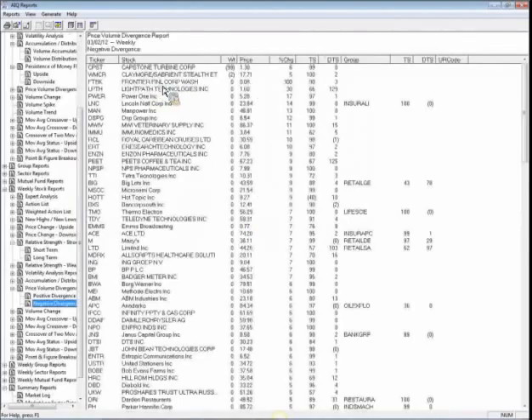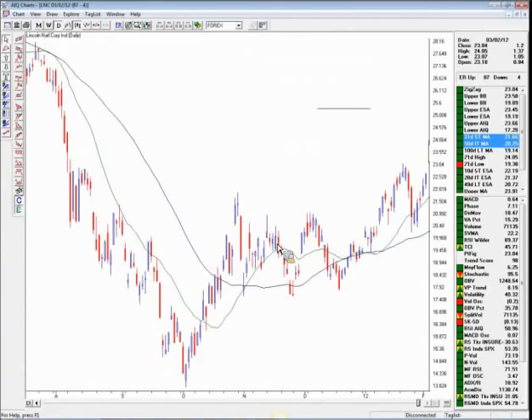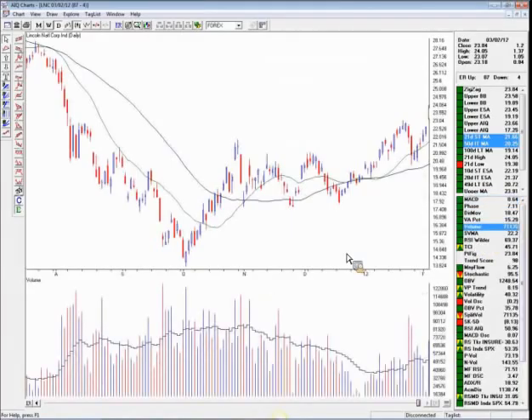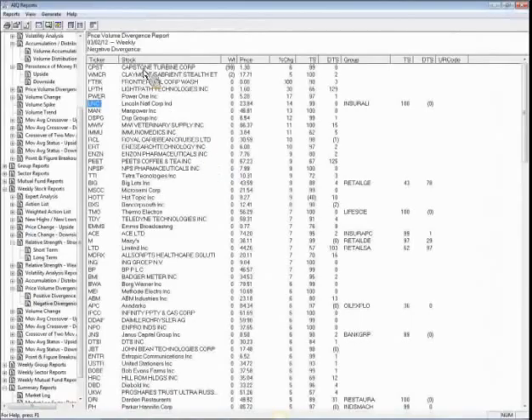Here we have Lincoln National Corp, which has a price of $23. Let's see what the chart looks like. It broke out of this base with the 21-day moving average, and could come back and retest the breakout price. The MACD is struggling to advance — the stock is still moving higher but the MACD is to the downside. Volume is not particularly strong, but there is strong selling volume, so there's a bit of an overhang in terms of possible selling in this stock. For those of you that have the software, go through this price/volume divergence report looking for negative divergence.